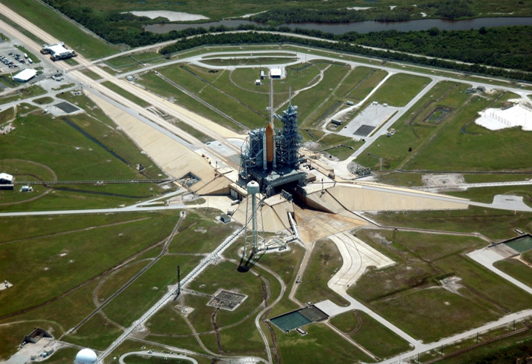A launch pad typically includes a launch mount or launch platform to support the vehicle and its service structure with umbilicals to provide propellants, cryogenic fluids, electrical power, communications and telemetry prior to launch — plus storage facilities for propellants and gases, equipment, access roads, drainage, and all the requisite infrastructure to support rocket vehicle launches.